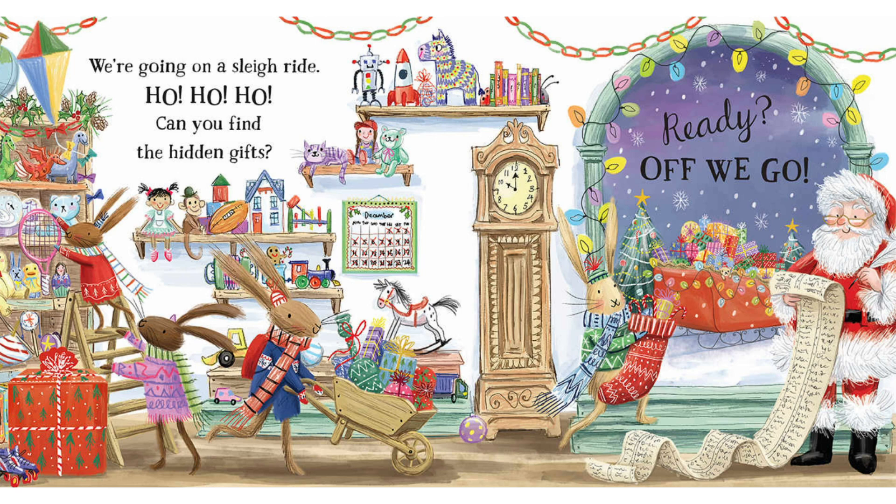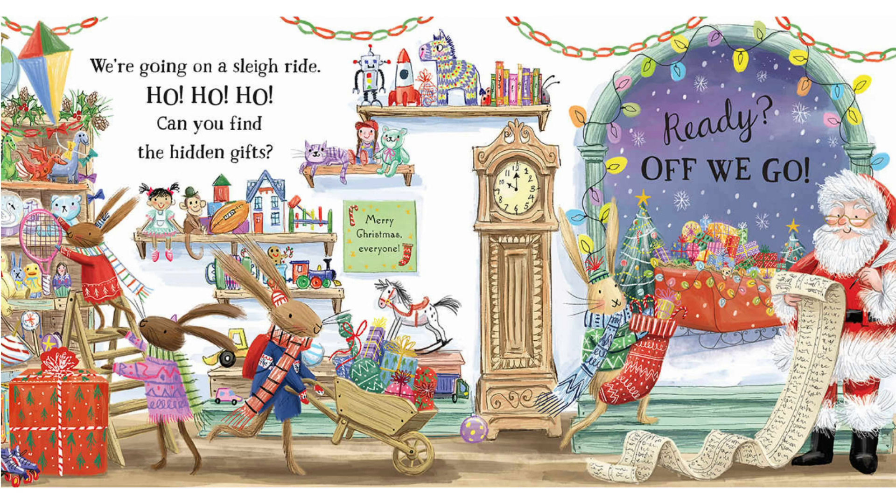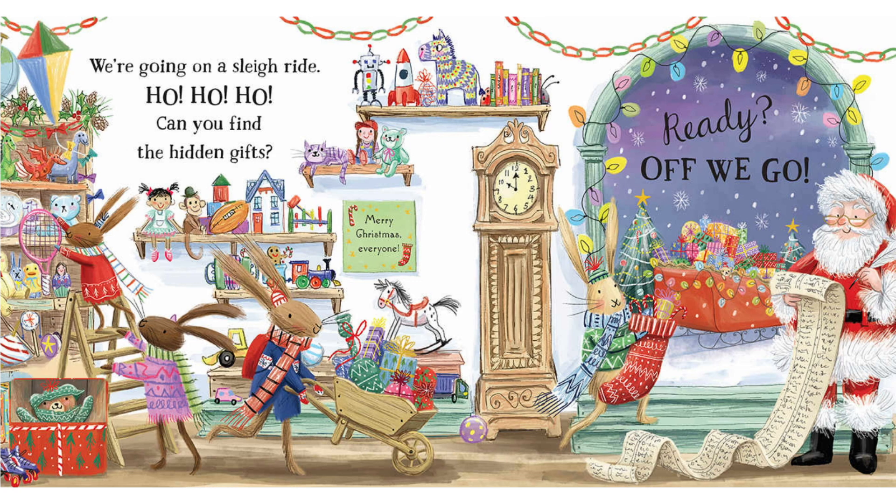Can you find all the hidden gifts? Can you find all the hidden gifts? Where are they lurking? What about the calendar? There it is there. Oh, there's one — the teddy bear in the present.